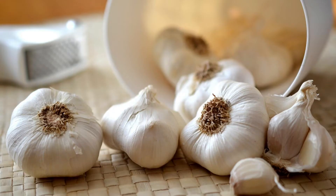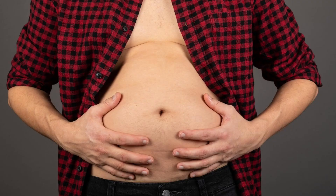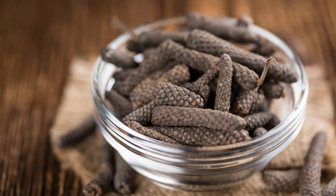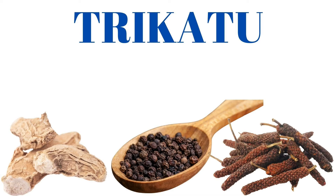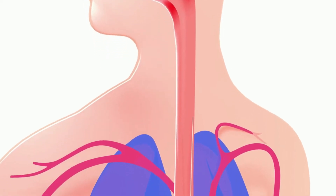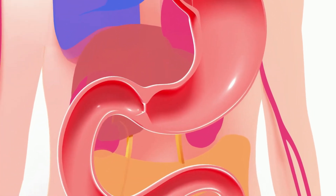In this tablet, garlic, cumin, rock salt and asafoetida help in relieving bloating and colic pain in the abdomen. Ginger, long pepper fruit and black pepper — this combination is called trikatu — is highly useful in improving digestion strength and also in relieving ama, a product of altered digestion and metabolism.